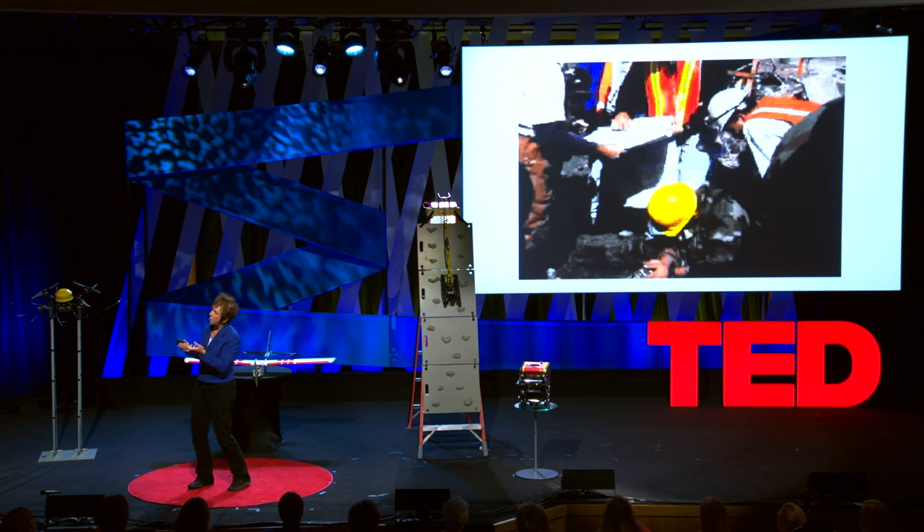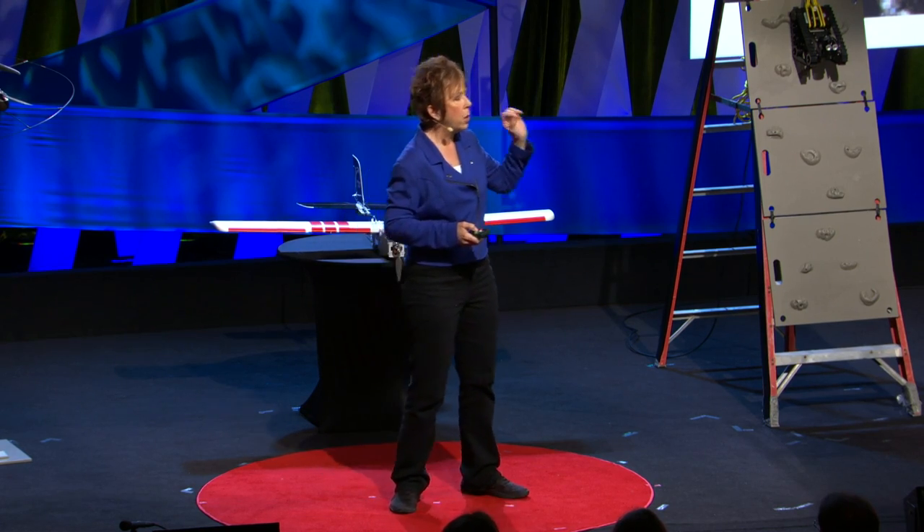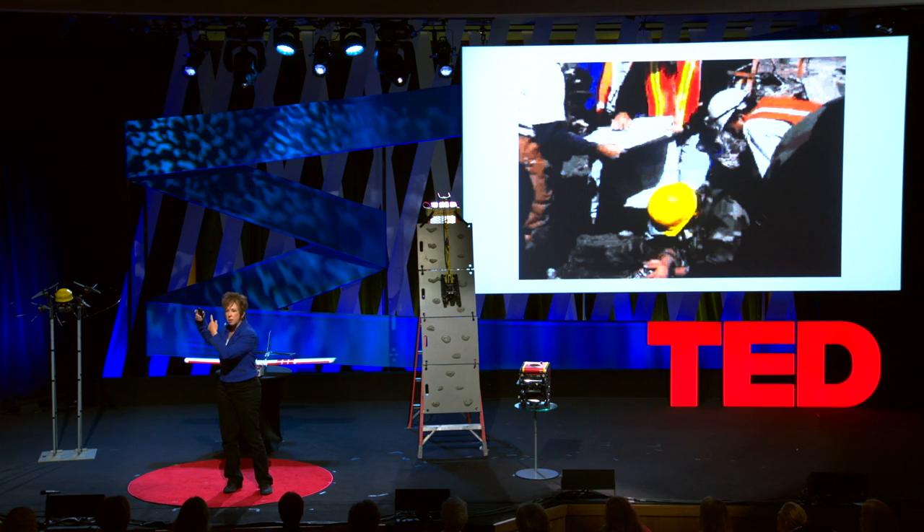What the robots give the experts is data. The problem becomes who gets what data when. One option is to ship all the information to everybody — but that overwhelms the networks, and worse, it overwhelms the cognitive abilities of each person trying to find that one nugget of information they need. At the World Trade Center, we tried to solve that problem by only recording data from Bujold when she was deep in the rubble. What we didn't know was that civil engineers would have needed the data if we had recorded the box beams, serial numbers, and locations as we went into the rubble. We lost valuable data.